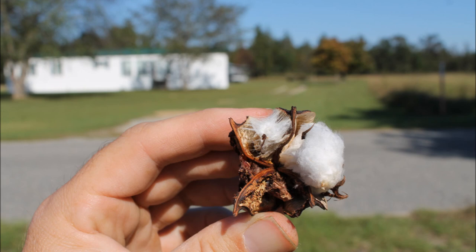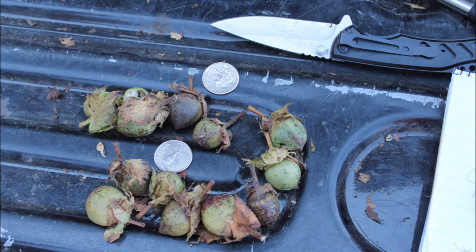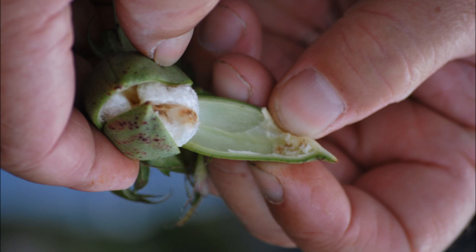When scouting for stink bugs, sample 25 bolls that are about an inch in diameter — approximately quarter-sized. I only count hits on the inside wall of the boll, not on the outside. A damaged boll is one that contains any wart-like injuries on the internal walls or stained lint.